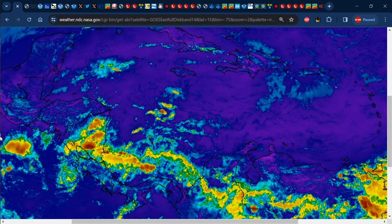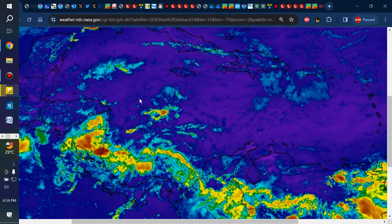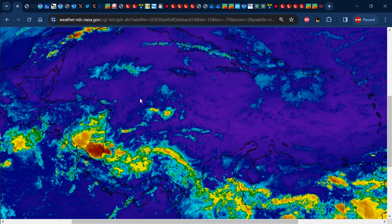Hello everyone, it's Weather Jamaica here. Welcome to this updated video on the weather across Jamaica and the rest of the Caribbean. It is Sunday evening, November 26, 2023.